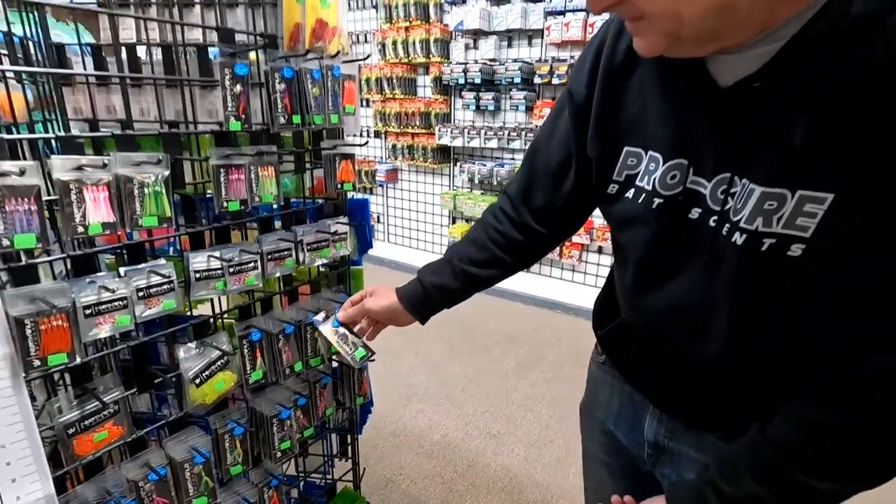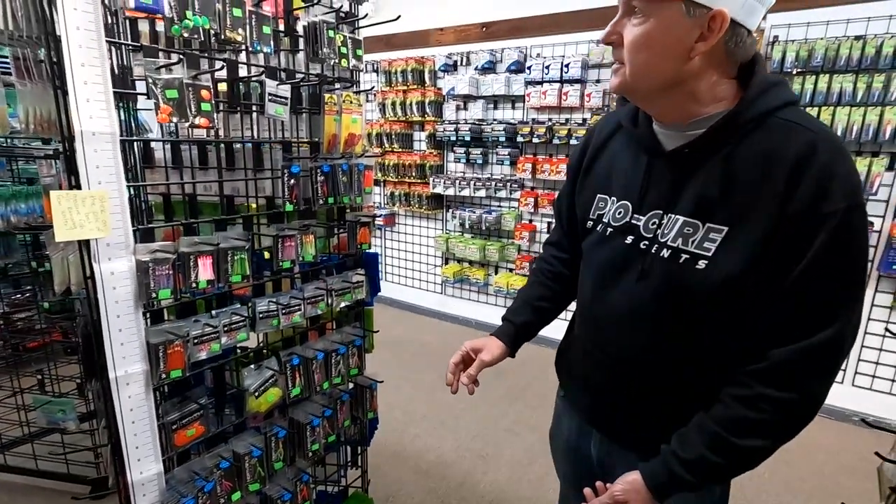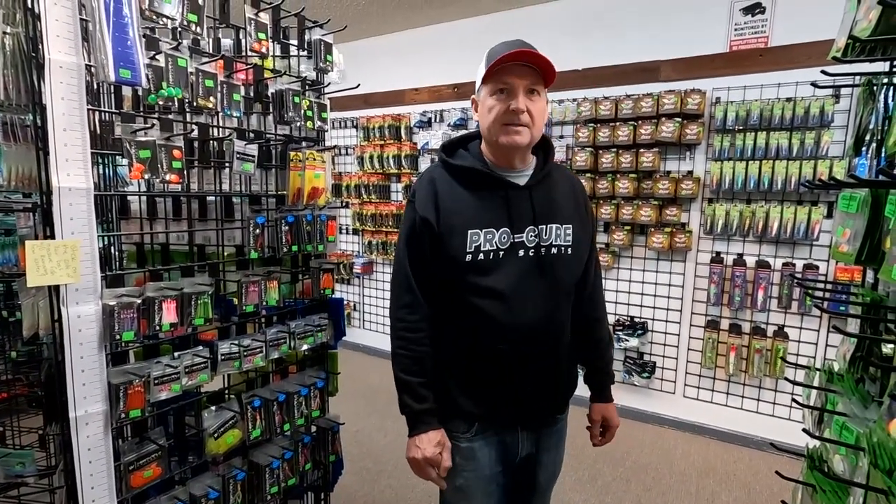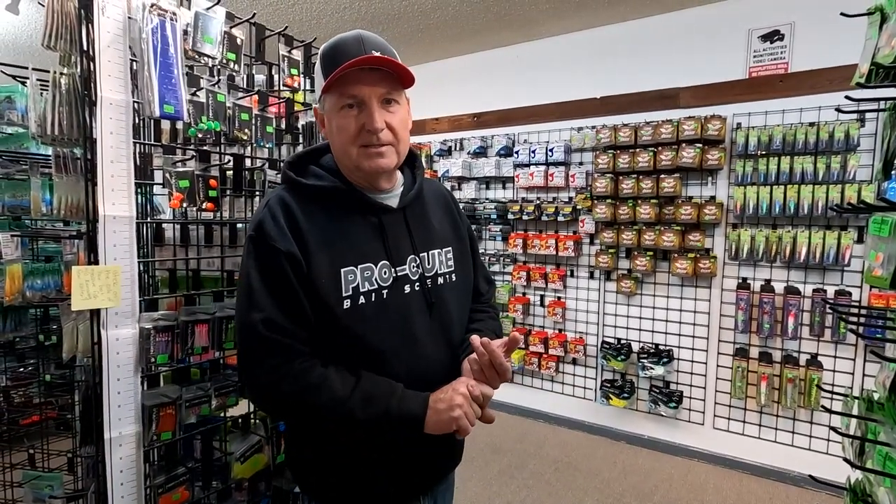Come on in and check it out — we've got all kinds of new stuff. I'm just looking around seeing it all for the first time myself! We're open nine to five Monday through Saturday, only closed on Sunday. Please come on in, we'd love to see you and help you catch more fish.